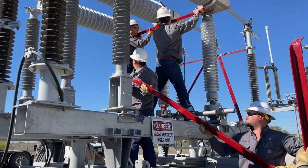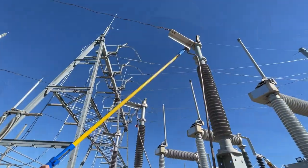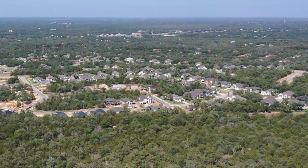Technicians are trained to quickly and safely connect equipment, including more than 600 feet of cables, which are carried in their own trailer. These mobile substations have the ability to power over 7,000 homes, providing reliable service to Bluebonnet members.